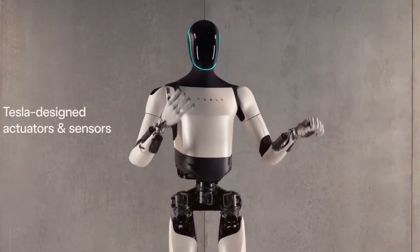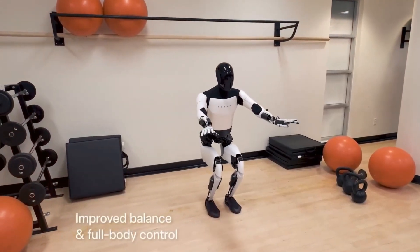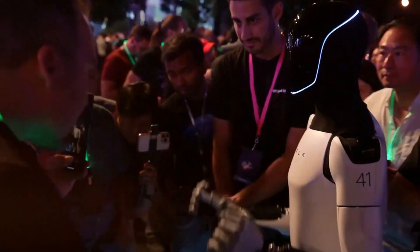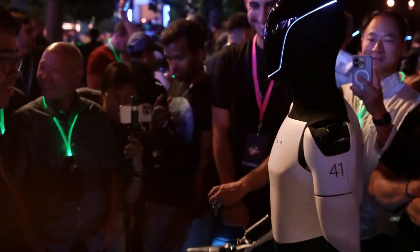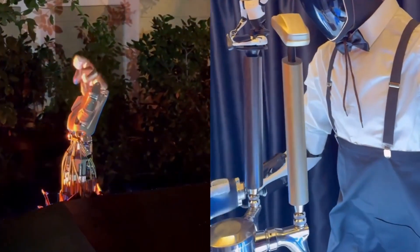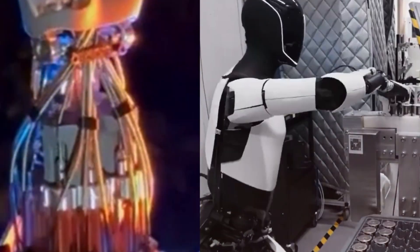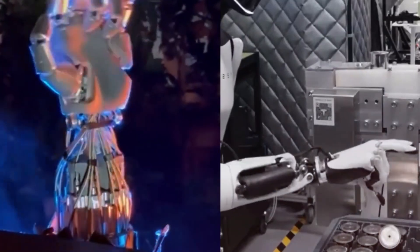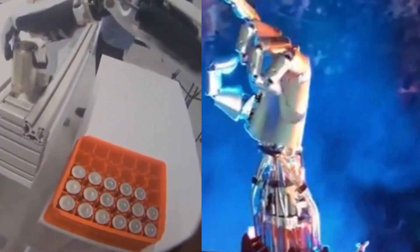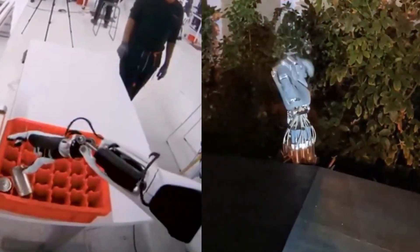Nevertheless, when we see Optimus skillfully handling objects, it is undeniably impressive. Late last year, Tesla showcased a demonstration of its new hands with 22 degrees of freedom, illustrating Optimus' ability to catch a tennis ball with remarkable accuracy. However, it is not widely known that achieving this feat required substantial effort, as 50% of the robot's mechanical complexity is concentrated in this latest generation of hands. In humans, each finger comprises three joints and an advanced arrangement of interconnected muscles. Tesla has revealed that Optimus boasts 22 degrees of freedom solely in its hand, an unparalleled figure among commercial humanoid robots to date, where the majority possess only five to six.